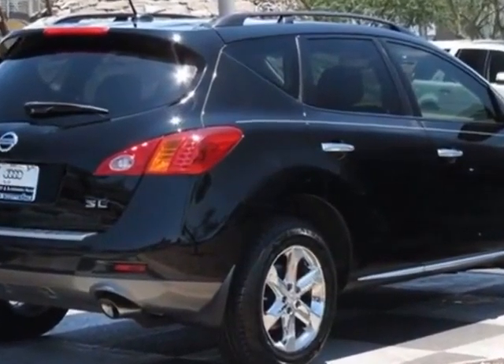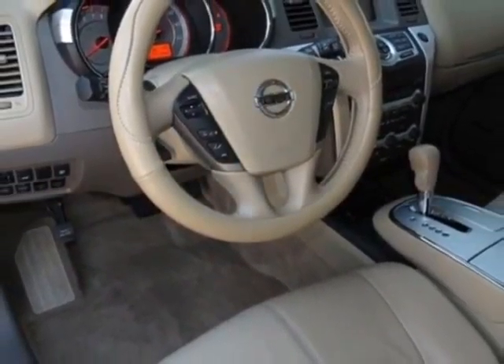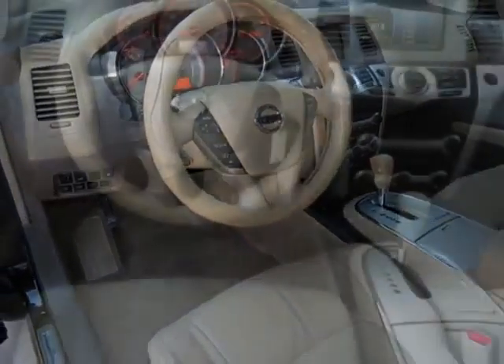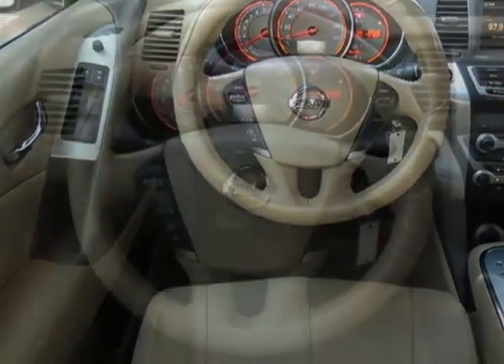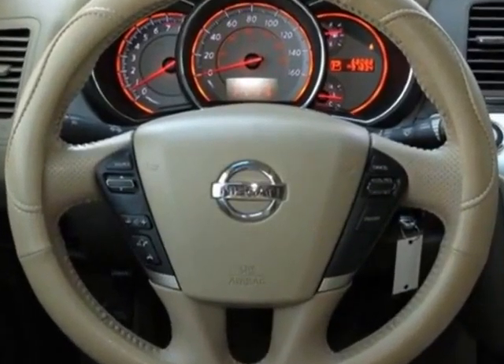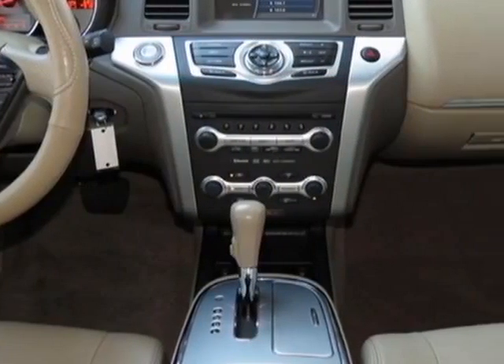This Murano boasts a 3.5 liter engine and has a CVT transmission. Additional options for this vehicle include Standard Paint, Beige Seat Trim, Super Black Leather Package, R92, Black Roof Rail Crossbars, PRM Premium Package, and B10.